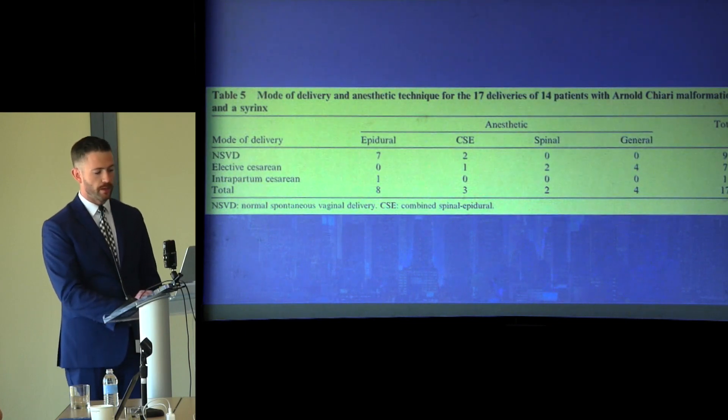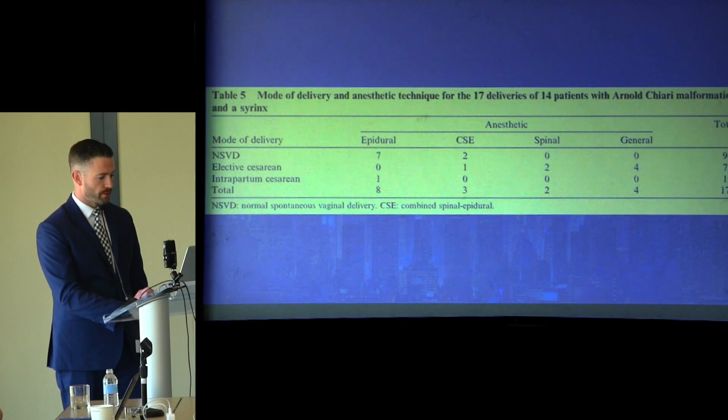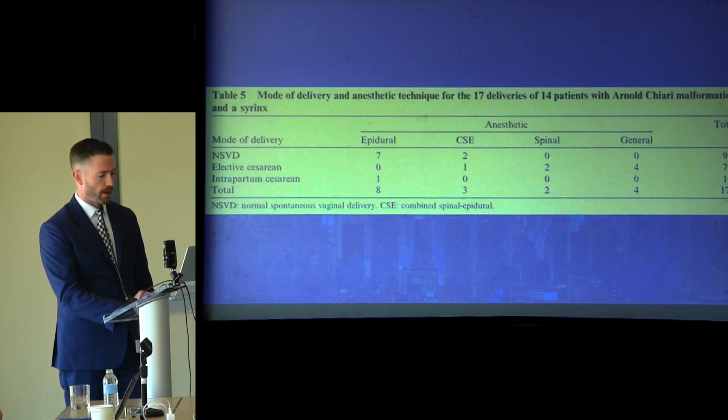A sub-analysis was done on patients with ACM-1 and syringomyelia. The mode of delivery and anesthetic type for each of these 17 deliveries is shown here. Of the 17, nine had a normal spontaneous vaginal delivery, seven had an elective cesarean, and one had an intrapartum cesarean. Eight had an epidural, three had a combined spinal-epidural, two had a spinal, and four had a general anesthetic.